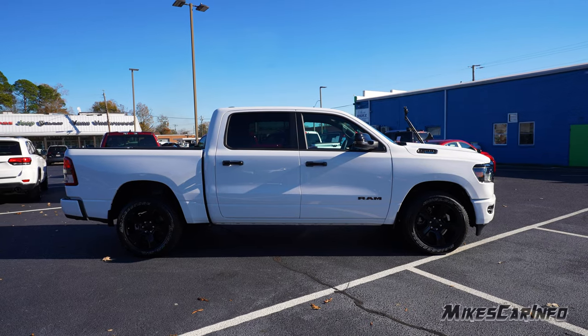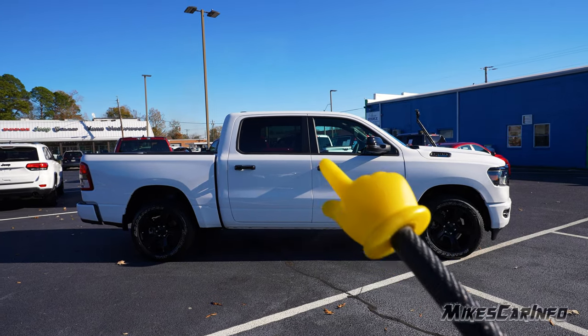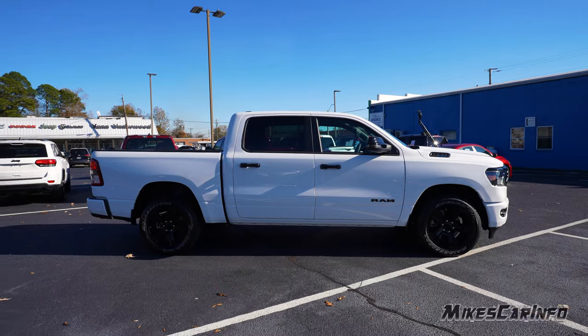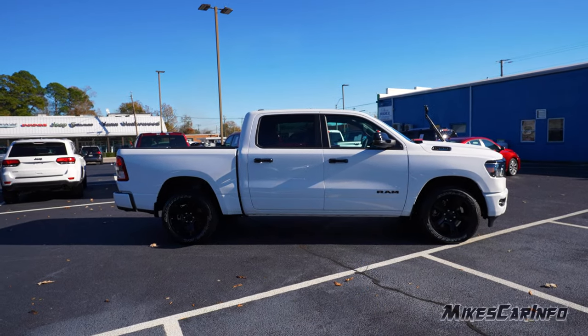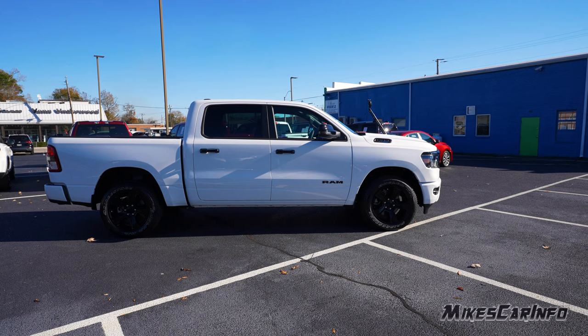Looking at the profile of the vehicle, you can see it has gloss black handles, and the side mirrors are gloss black as well on the top. It has a matte black pillar in the center and privacy glass in the back. If you go ahead and tint the front glass, it'll solidify all that. This is the crew cab, so it has the larger door. You also have the blacked-out badge — the Ram name on the side.